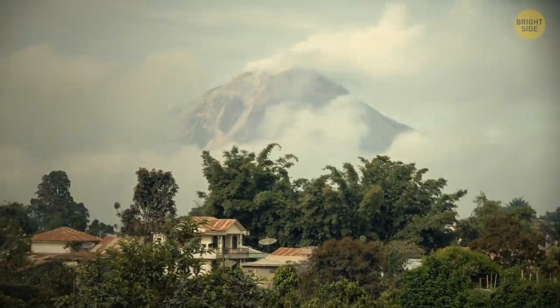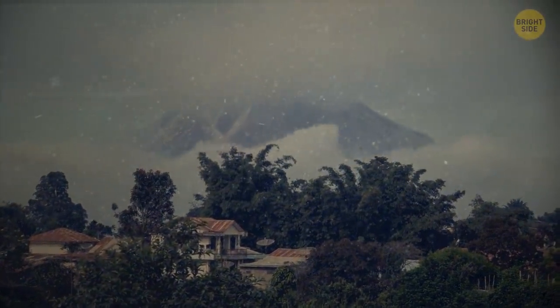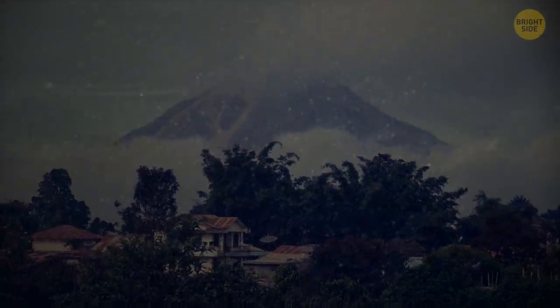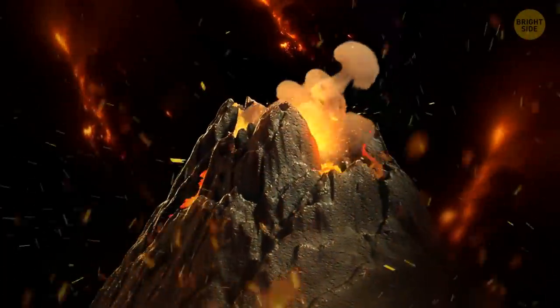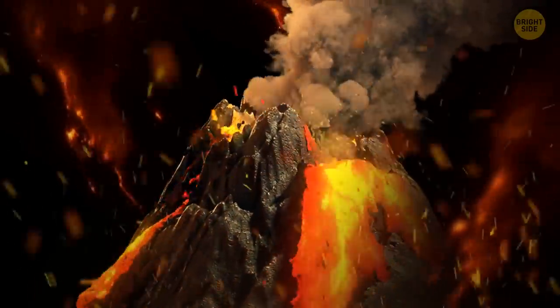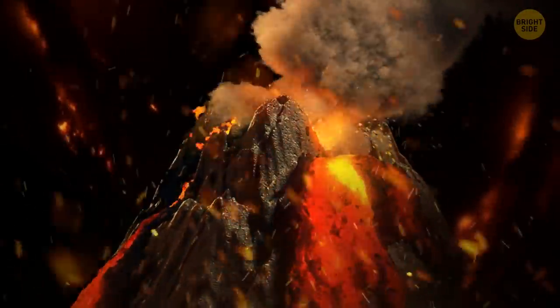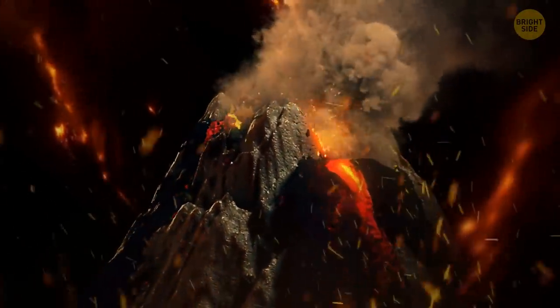The volcano becomes more active by the minute. Ash starts coming out and spreading in the air, creating ominous clouds that turn day to night. With the magma building up, an eruption is imminent. Then — boom! The surface gives in under the pressure below. The magma makes its exit. It's now lava spewing out the top and flowing down the sides of the mountain.